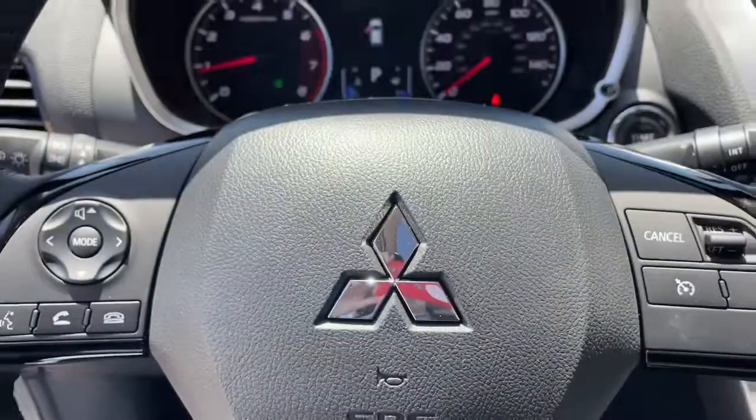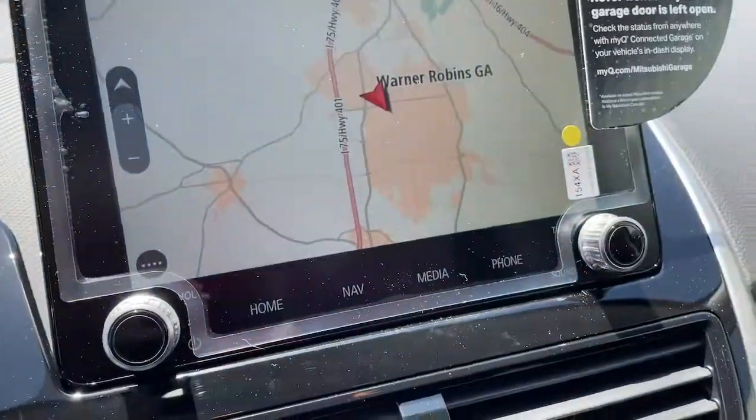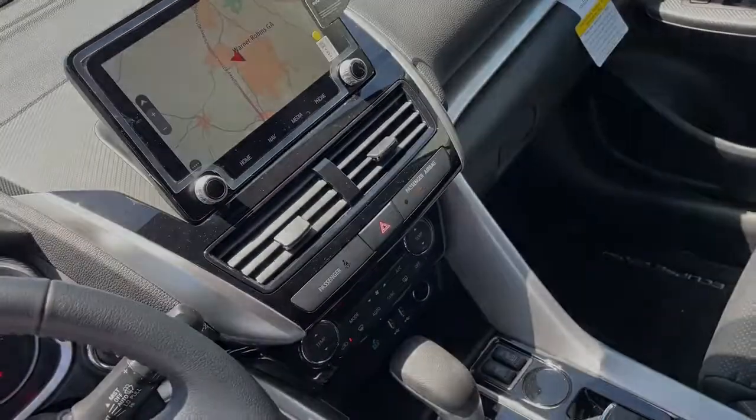Let your unconventional side shine in this boldly styled Eclipse Cross. Come in for a test drive — our team will make it the best part of your day.